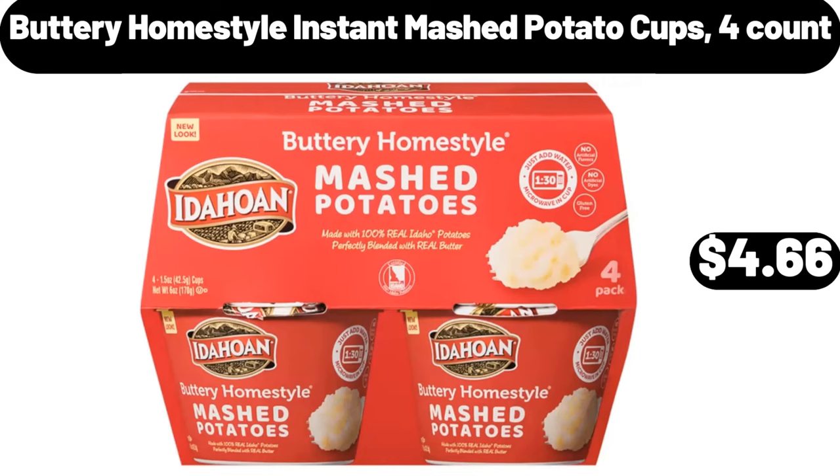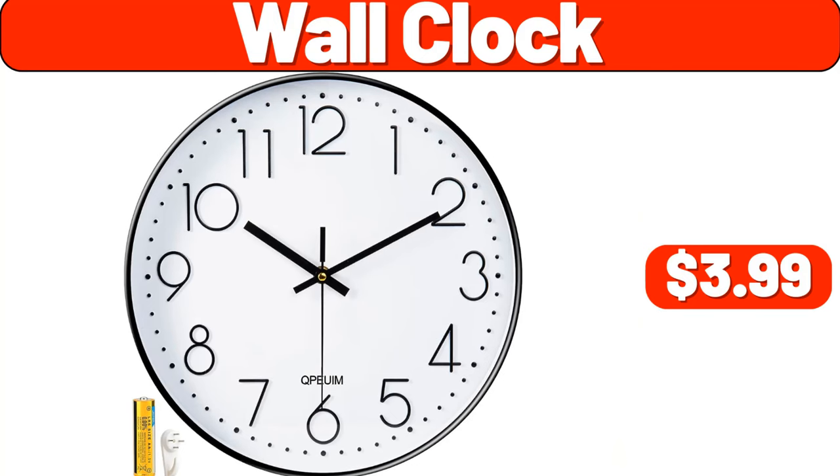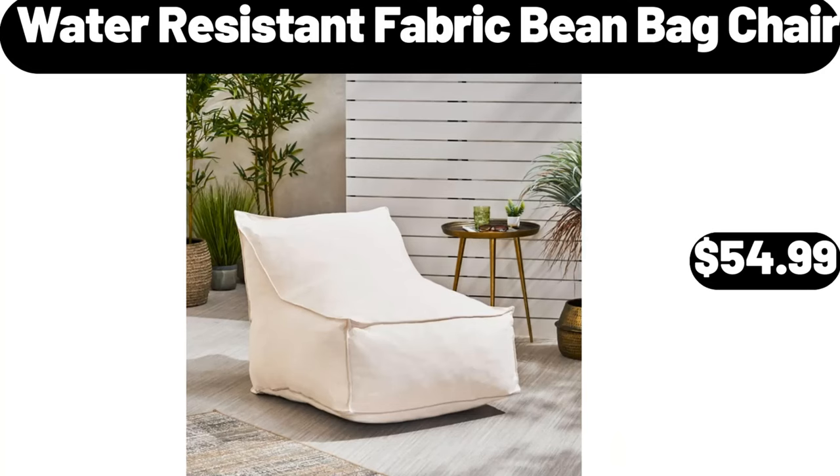Wall clock, $3.99. Water-resistant fabric bean bag chair, $54.99.